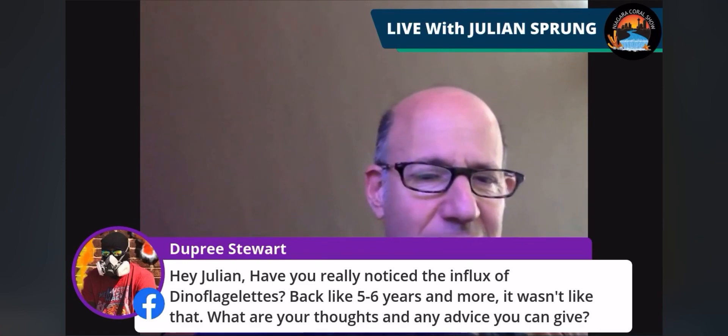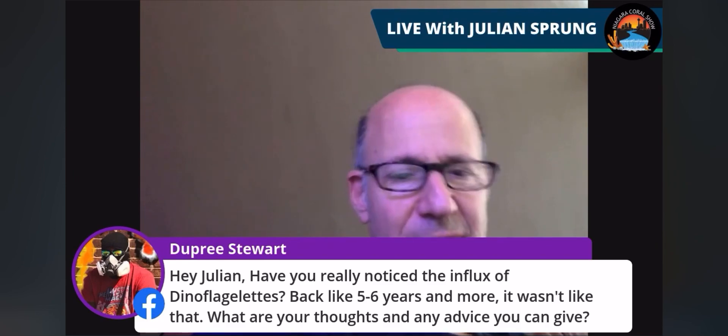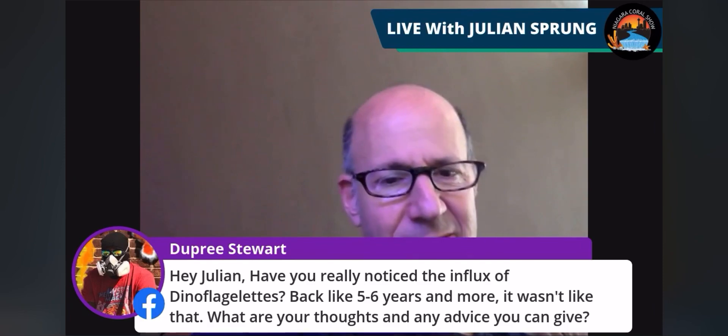Second question, Dupree Stewart: Have you really noticed the influx of dinoflagellates back like five or six years and more? It wasn't like that. What are your thoughts and any advice you can give?